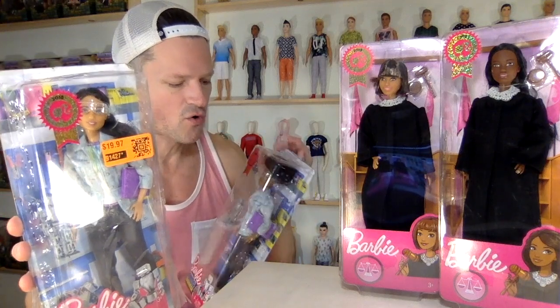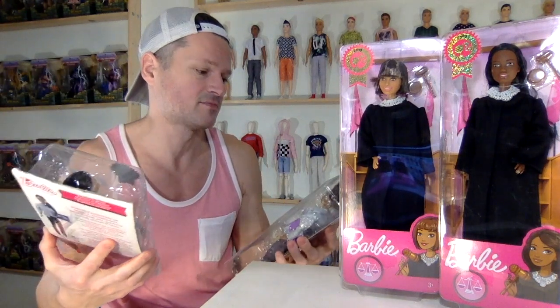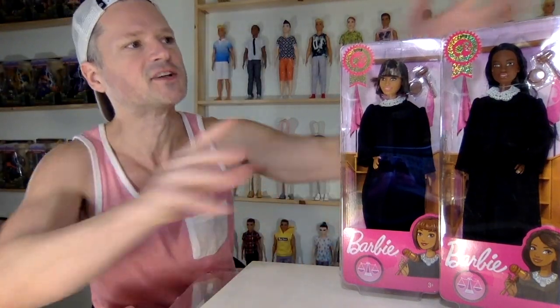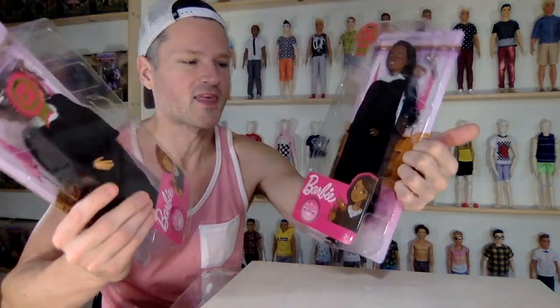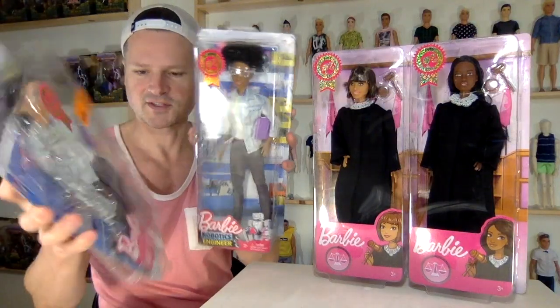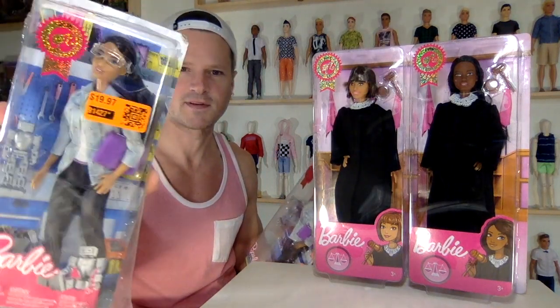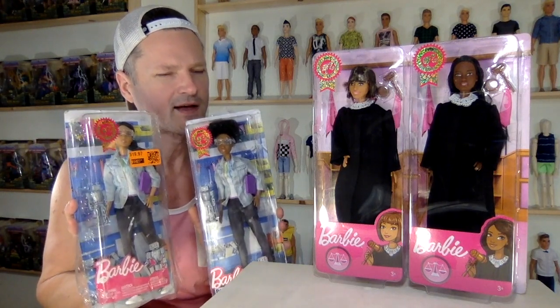We've got the lighter skin tone and I think she's supposed to be Hispanic maybe — they could be from any country. The robotic engineer ones were 2018 and the judge was 2019. She's pretty awesome because there is a dress under there and it's a really cool vintage pattern. My boxes are beat up on these two because they're so old — I got a good discount, like probably 50-60% off.